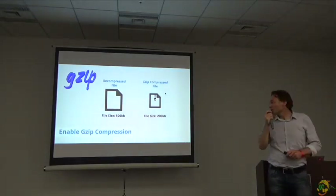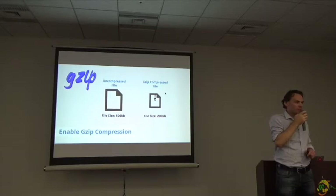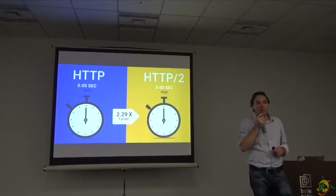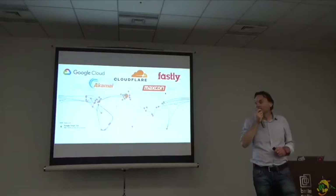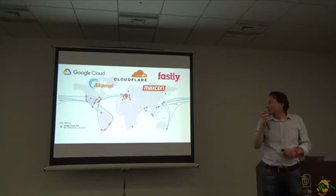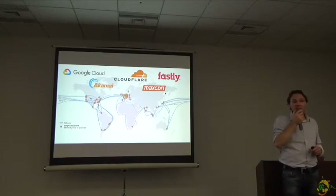Next thing is enabling GZIP compression. Compressing the files on your server can really improve the response time. Then we have HTTP/2 — it's the newer variant of HTTP and it makes your website twice as fast. Also good to consider is to use a CDN — a content delivery network. It basically means that people can access your website from various parts of the world much faster, because your website will be hosted at their nearest point.